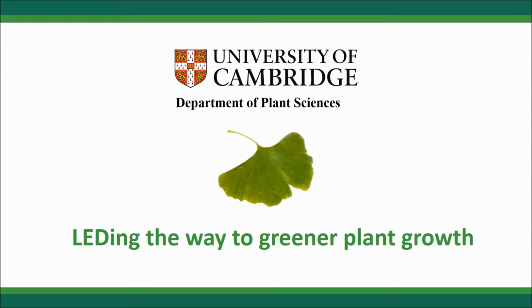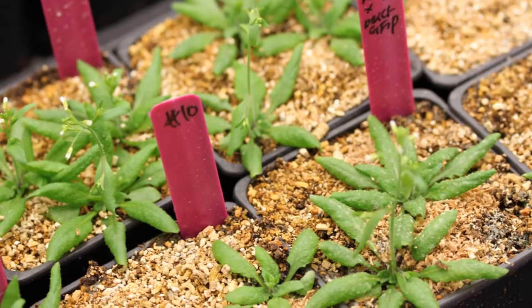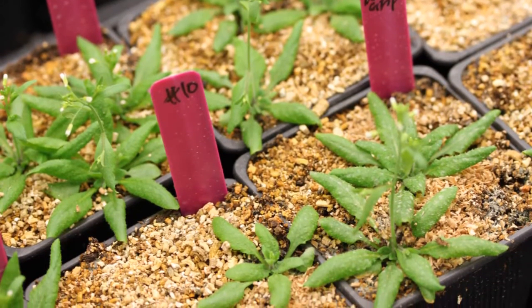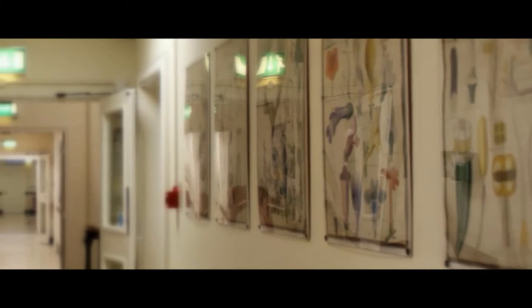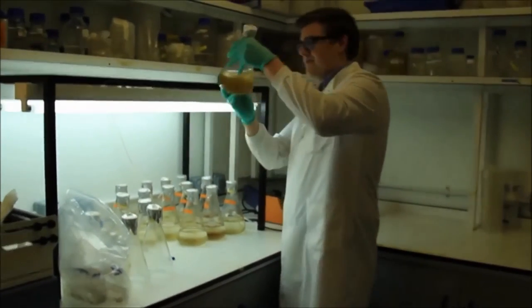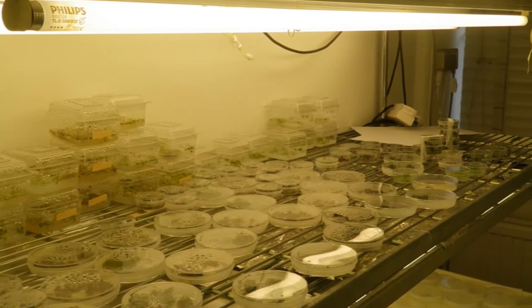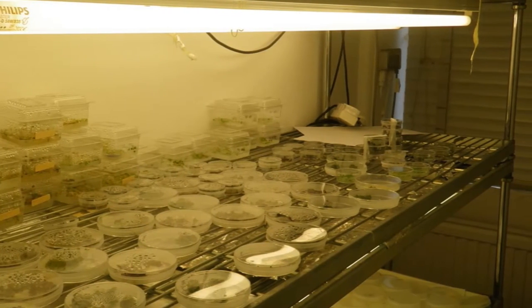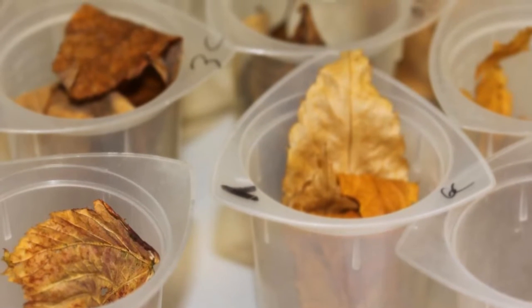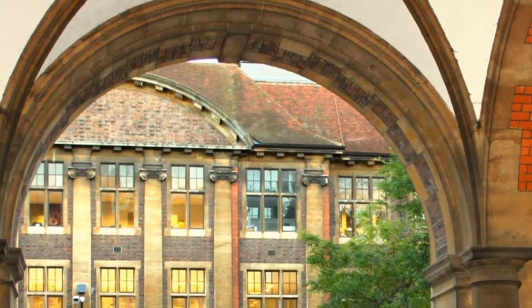The Department of Plant Sciences is one of the most energy intensive departments at the University of Cambridge. One of the main reasons for this is that much of our research requires us to grow plants and algae under tightly controlled conditions. Variables such as temperature, humidity, day length and lighting levels must all be optimised and consistent to help guarantee the quality of our research. Across our growth facilities, lighting in particular uses a huge amount of electricity, as thousands of lights blaze away all year round. Our electricity demand costs hundreds of thousands of pounds every year and gives the department a large carbon footprint.